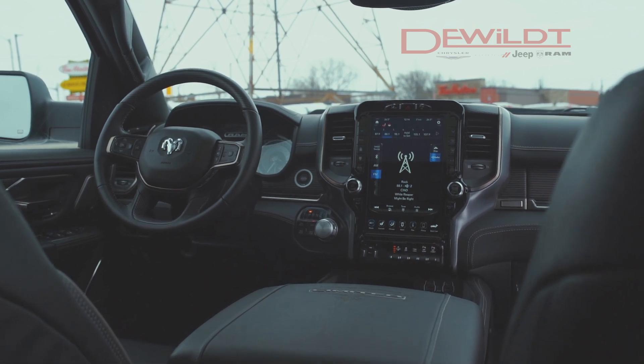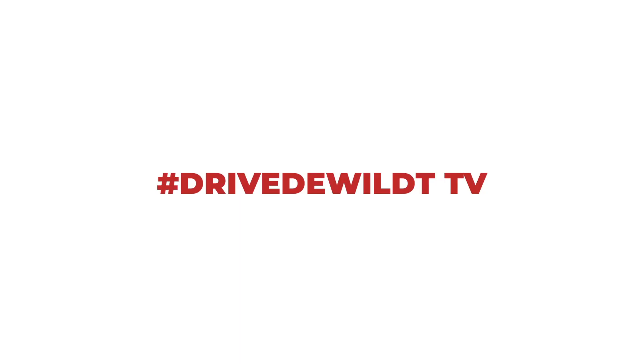And on that note, I'm out of here. I'm going to park this truck — have a great day from DeWheel Chrysler.